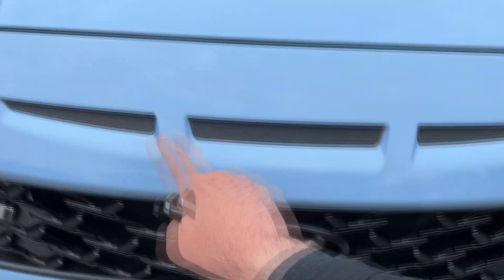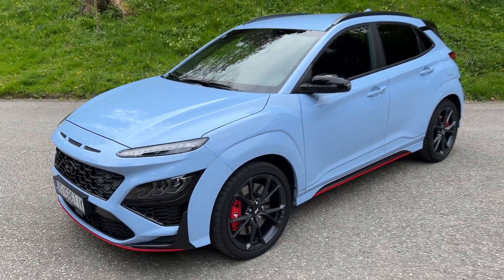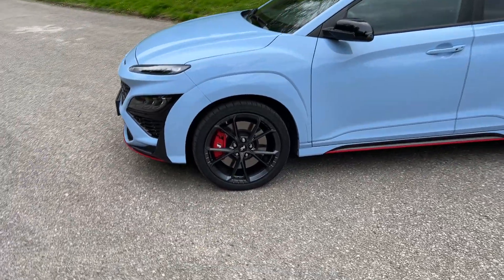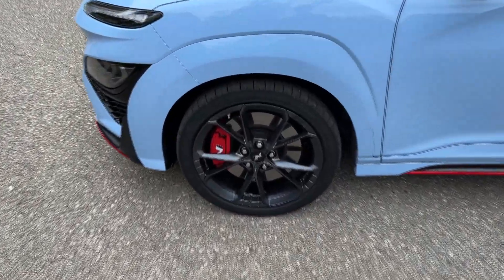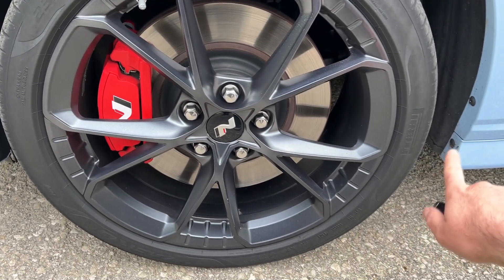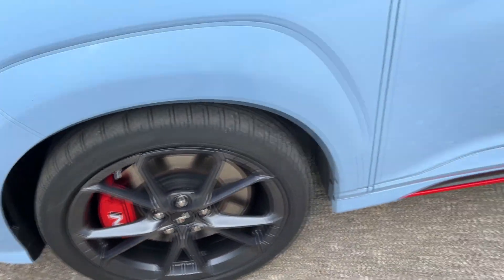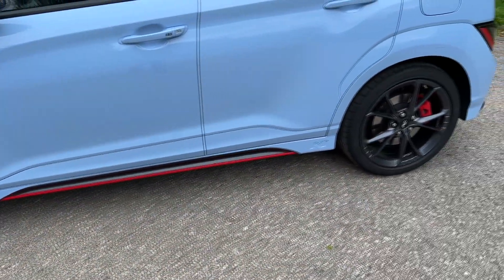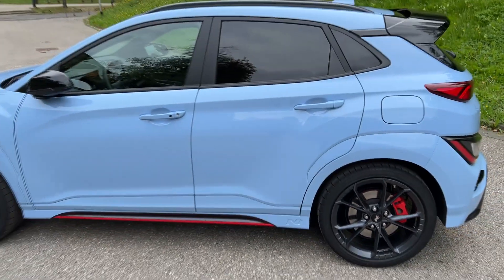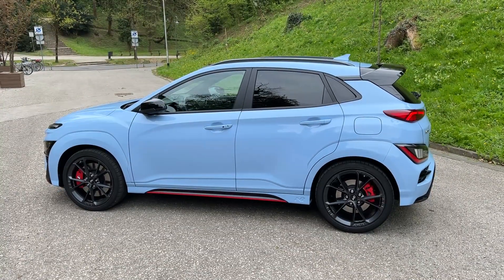You can see that these side skirts have the same color as the body of the car. This element here I believe is just for looks, but it does look nice and makes it more unique. The side profile measures 4 meters 21 in length. We have those special N wheels — 19-inch — look at the dimension: 235/40 R19. We have Pirelli P Zero tires on the model in our video, and once again red detail on the side skirts and the N badge. The model also has tinted windows.